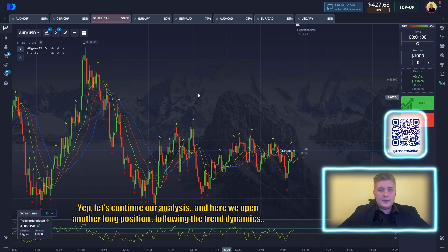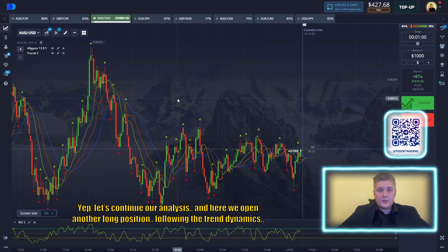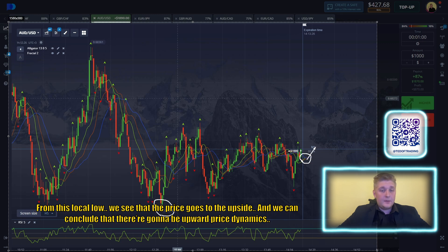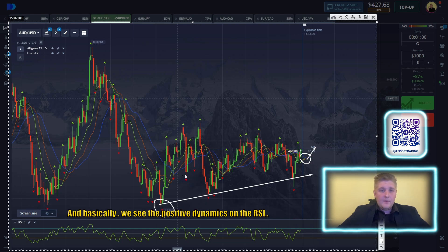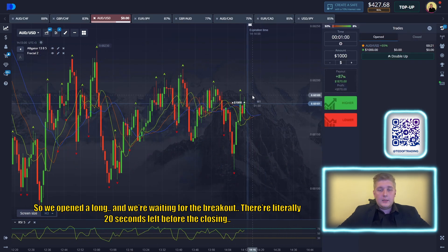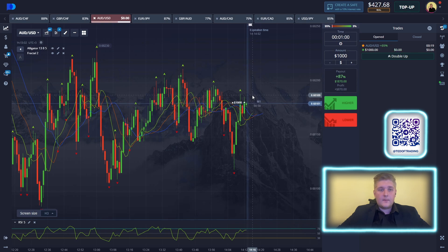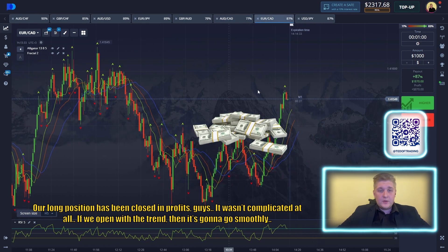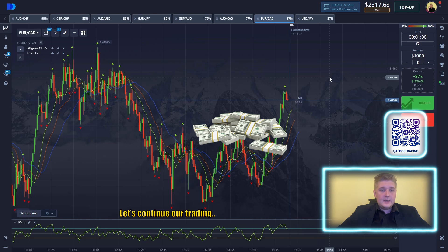Let's continue our analysis. Here we open another long position following the trend direction and trend dynamics. We see the crossing of the moving averages on the Alligator, which means that the upward dynamics should be made here from this local low. We see that the price goes to the upside, and we can conclude that the area is going to see upward price dynamics. We also see the positive dynamics on the RCI. So we open a long and we're waiting for the breakout. There are literally 20 seconds left before the closing. Long position has been closed in profit. It wasn't complicated at all. We open with the trend and it goes smoothly.